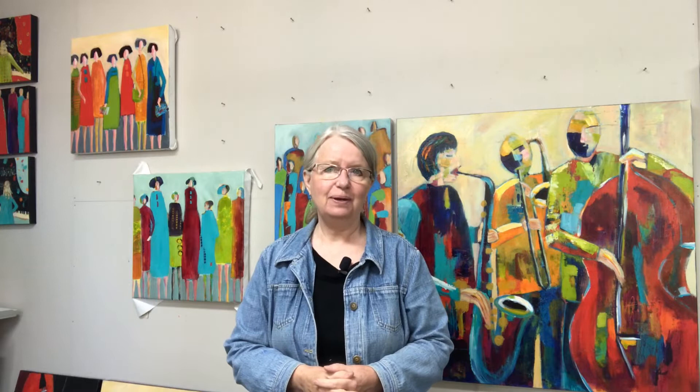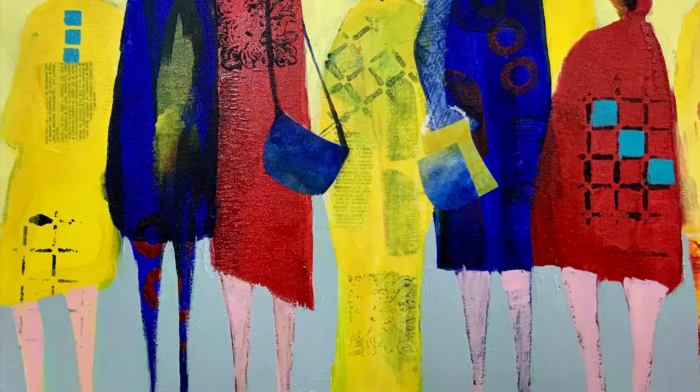This week in my studio I hosted a workshop for painting figures. I call it the Soul Sisters, and I have it coming up on Zoom next week. You can join in — there is still time if you're watching this video before Monday next week, and we had a lot of fun. I'll show you the results.